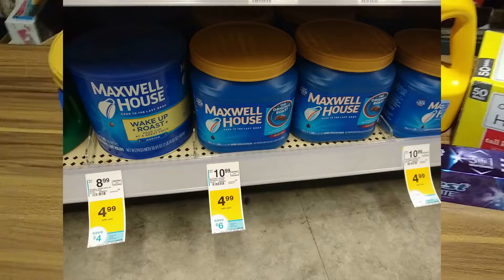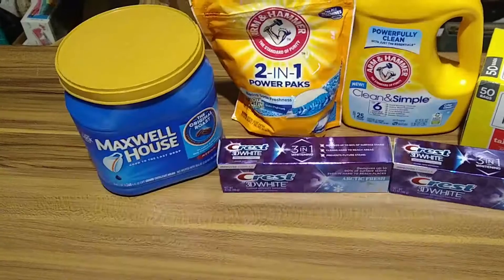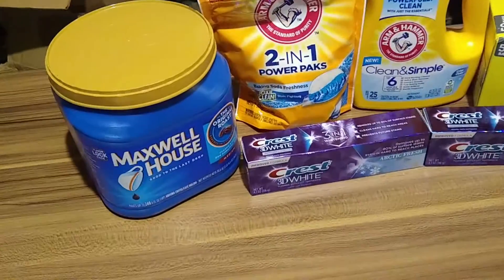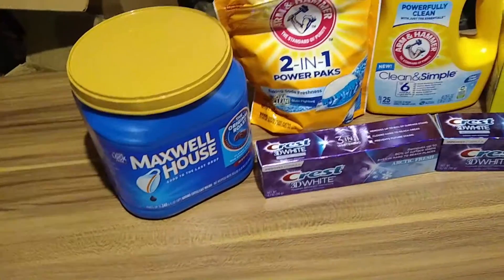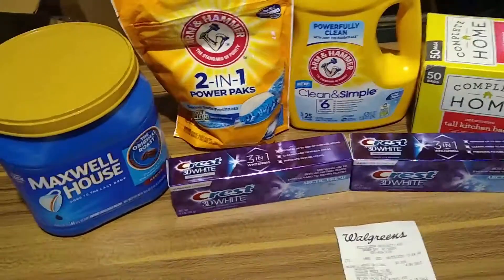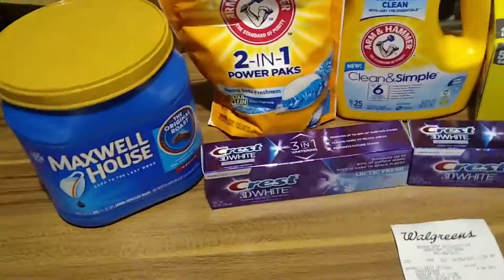With your Walgreens card, the Maxwell House is $4.99. This is cheaper than Walmart's price, so if you are in the market for some coffee, go ahead and snag this deal.